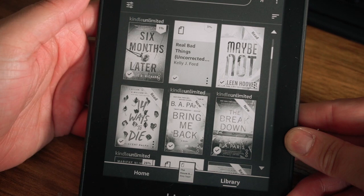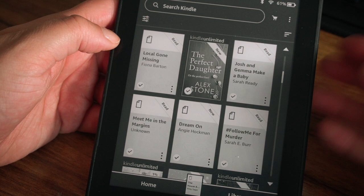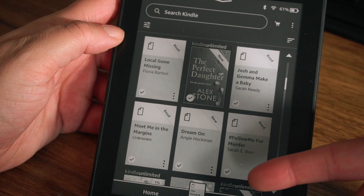Next is another ARC: Six Days in Rome by Francesca Giacco. And then Her Dying Day by Mindy Carlson, another ARC — which is why it doesn't have a cover. A couple more ARCs: Local Gone Missing by Fiona Barden, Josh and Gemma Make a Baby by Sarah Reddy — this one has already come out so it should have a cover. Meet Me in the Margins is already out and that one is so good, also an ARC. Dream On by Angie Hockman, I have not read yet. And Hashtag Follow Me for Murder by Sarah E. Burr — that's another one I own.